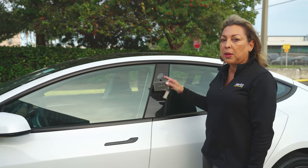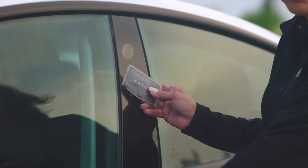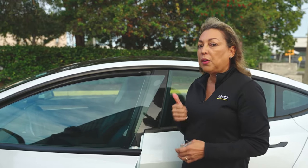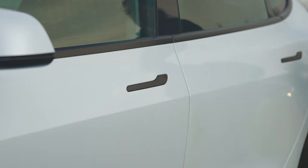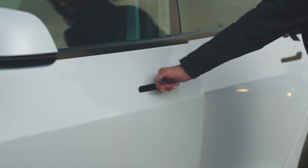The door handle will always be under the camera — this is a camera, not a sensor; the sensor is down here. One of the first things you will encounter with customers is how to open the door. They will ask you how to open the car. Give them a thumbs up and show them — as soon as they put their thumb on it, it will open.